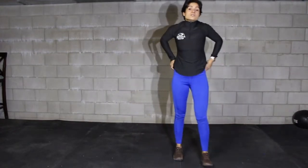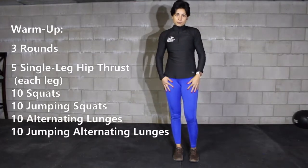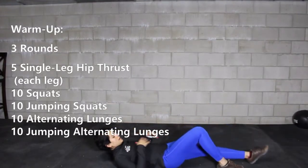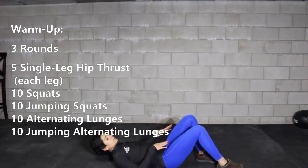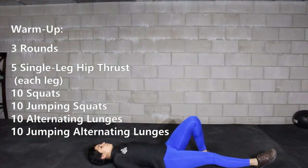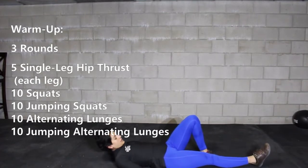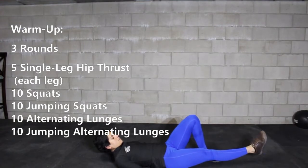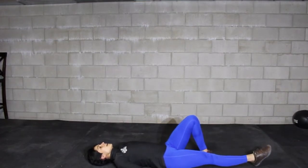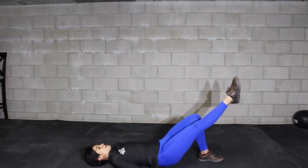After you finish with that, we're going to do three rounds of warm-up starting with five single leg hip raises. For the hip raise, lay on your back with one knee up, one foot planted on the ground, and the other leg fully extended. Arms are about 45 degrees next to your body. Think about pressing that extended toe away from you as far as possible, then lift your hip up and squeeze your glutes as hard as you can, then come back down.